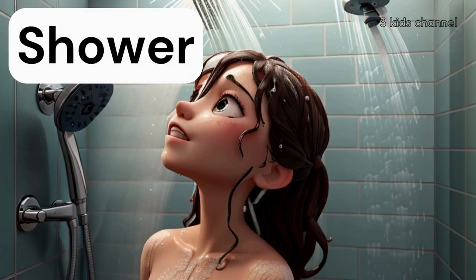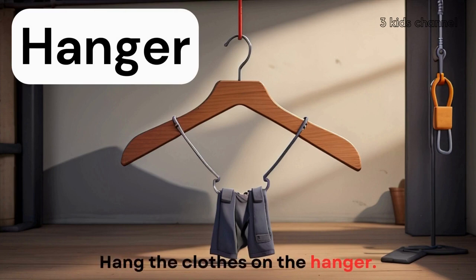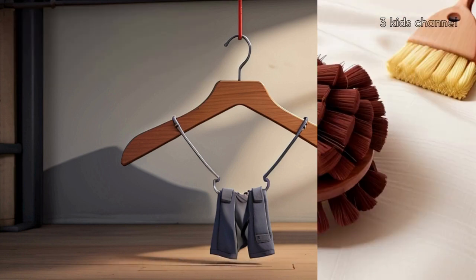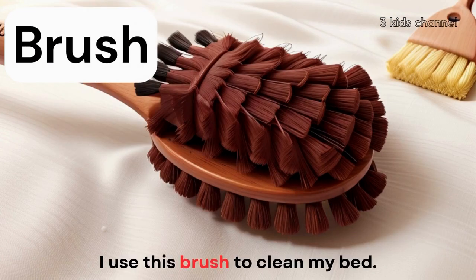Shower, shower. She's taking a shower. Hanger, hanger. Hang the clothes on the hanger. Brush, brush. I use this brush to clean my bed.